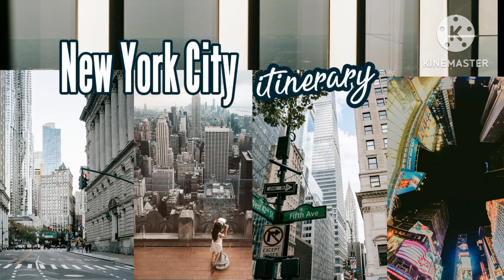Day 5 — Empire State Building, Chelsea Market, the High Line, and Hudson Yards. Walking distance: three miles, or more if you include Greenwich Village. Empire State Building: start the day with a trip up the Empire State Building. Completed in 1931, this was the tallest building in the world for 40 years until the North Tower of the World Trade Center was completed in 1970. The Empire State Building has been featured in over 250 TV shows and movies and is listed as one of the seven wonders of the modern world.